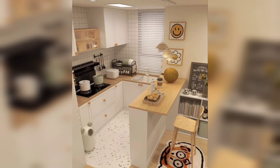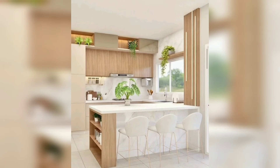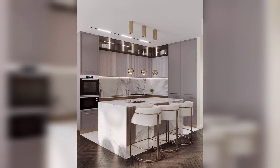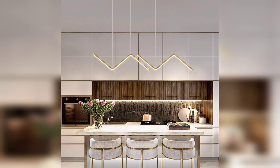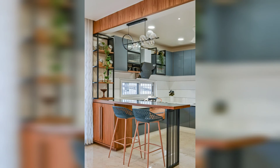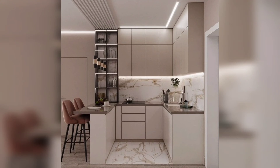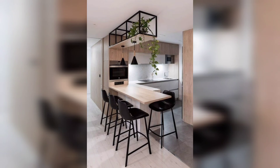Modular kitchen designs are created by expert professionals, so you can be sure that your counter is at the most optimal height. The work triangle of the sink, refrigerator, and hob is optimally positioned, and accessory trays are the perfect size. Designers use ergonomic theories to come up with optimal kitchen designs that increase efficiency and promote good utility.